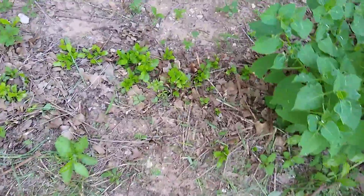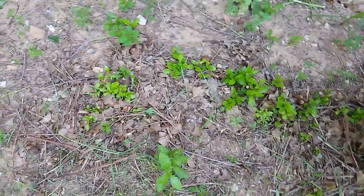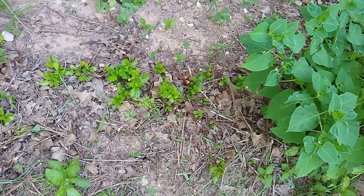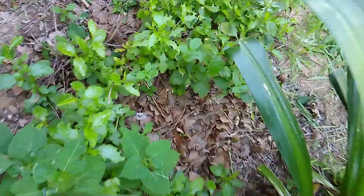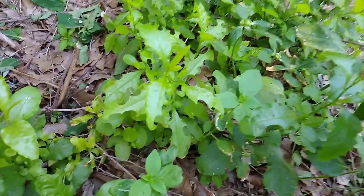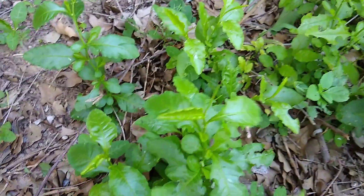Mr. Leaf Cutter Ant has come in and moved this plumbago down. Like I said, he's been a pain in my side because some of these have started to grow back. This plumbago died down in the freeze, but what was underground came back. As you can see, Mr. Leaf Cutter Ant's been in here — I need to find where he's hiding so I can do more of a direct attack.